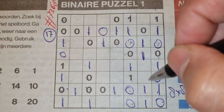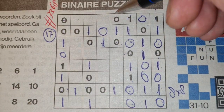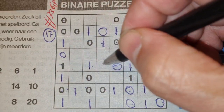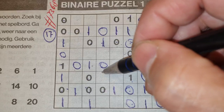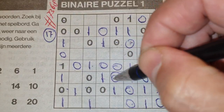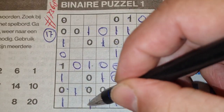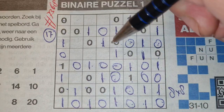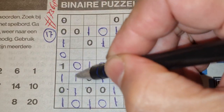Between two O's comes an O. Double O here, one there, one. Double O here, no, there, no. Double O here, one there, one. Four O's we have here, so the rest are O's. Between two O's comes an O. Four ones we have here, so the rest are O's. And four ones we have here, so the rest are O's.